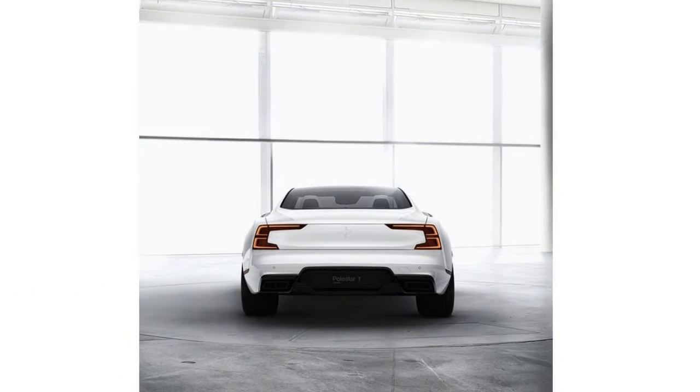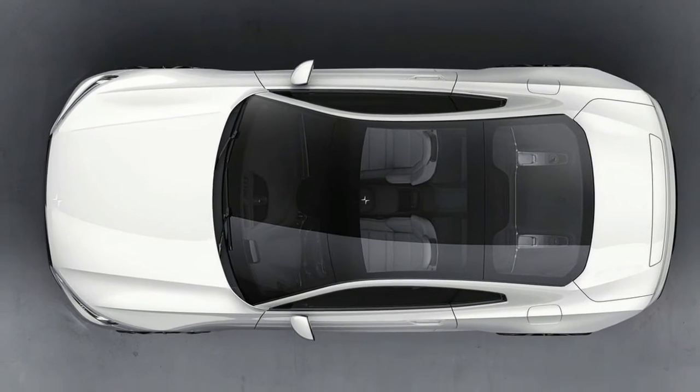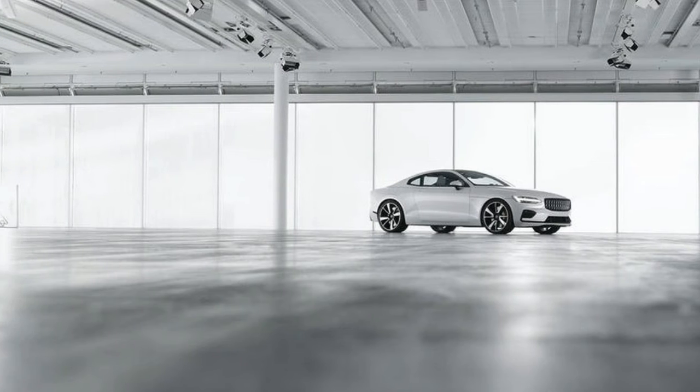Volvo plans to build just 500 Polestar 1 coupes per year, so scale won't help keep prices down. Volvo's embrace of the subscription service also reflects the automaker's move away from the dealership-only sales model.